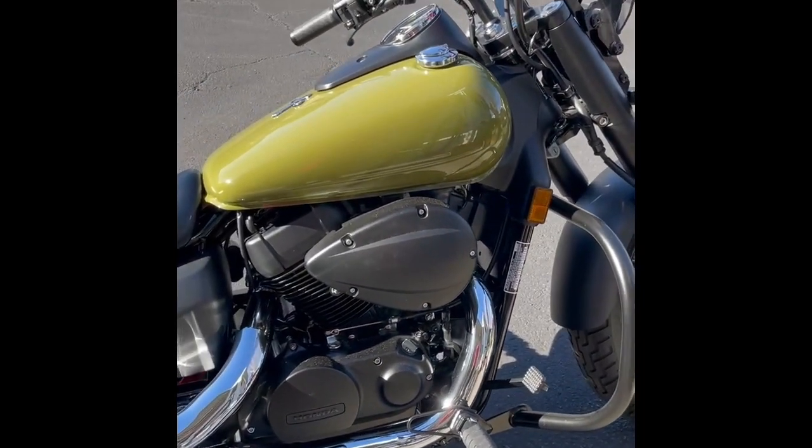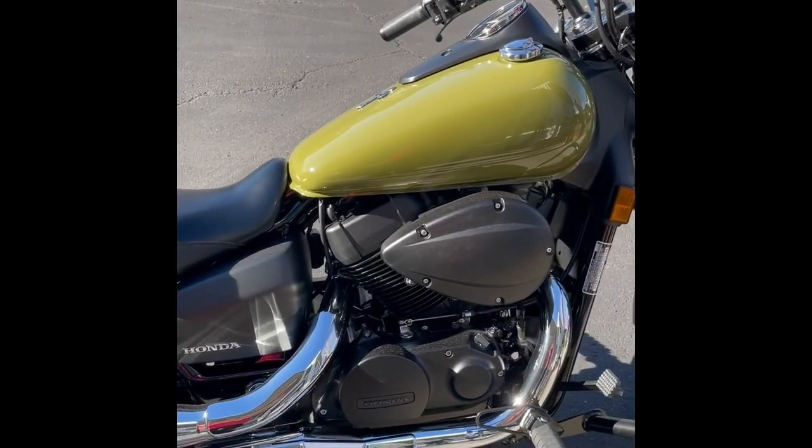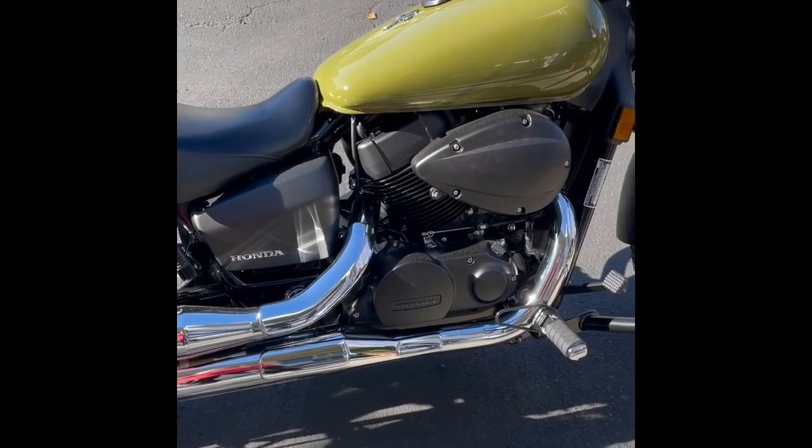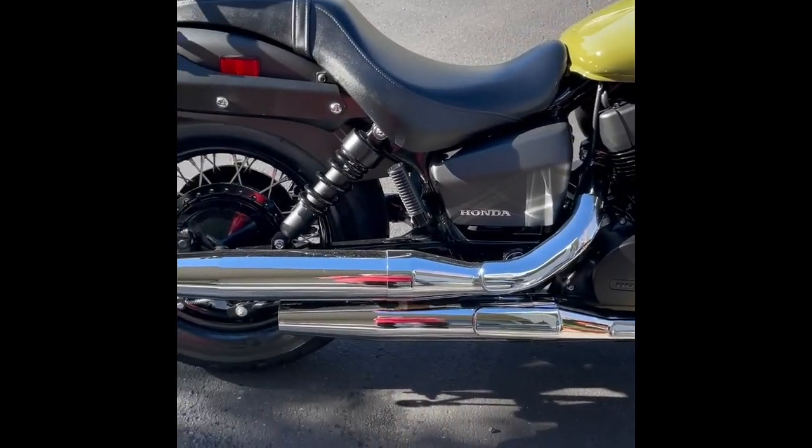I recently washed it with lots of paint. The only thing that's really chrome on it that I had to use chrome polish on is the tailpipes.